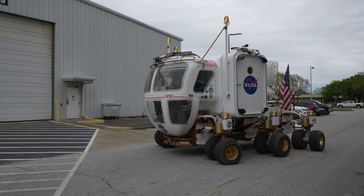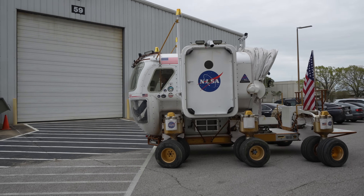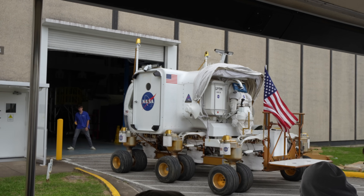As we were boarding back into the tram, we got to see an actual space rover that was out for a test drive. This was an added bonus I wasn't expecting.